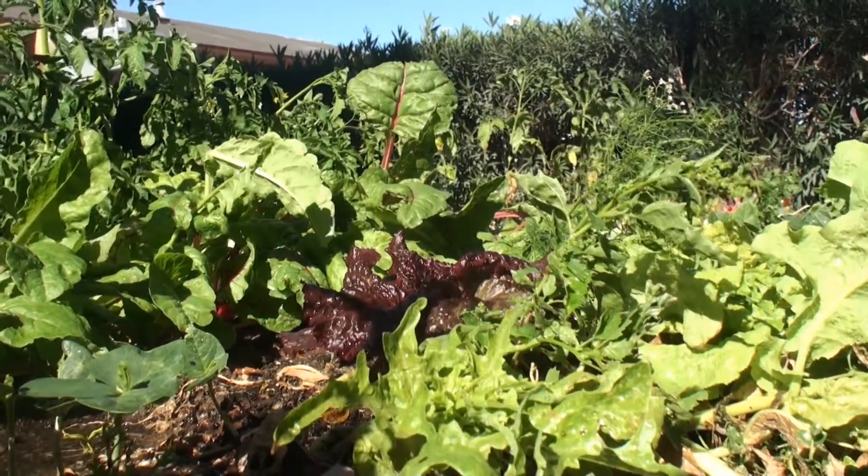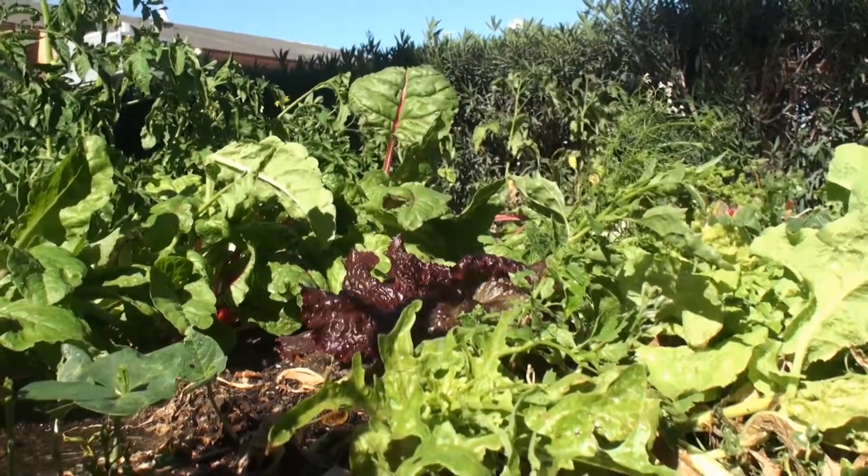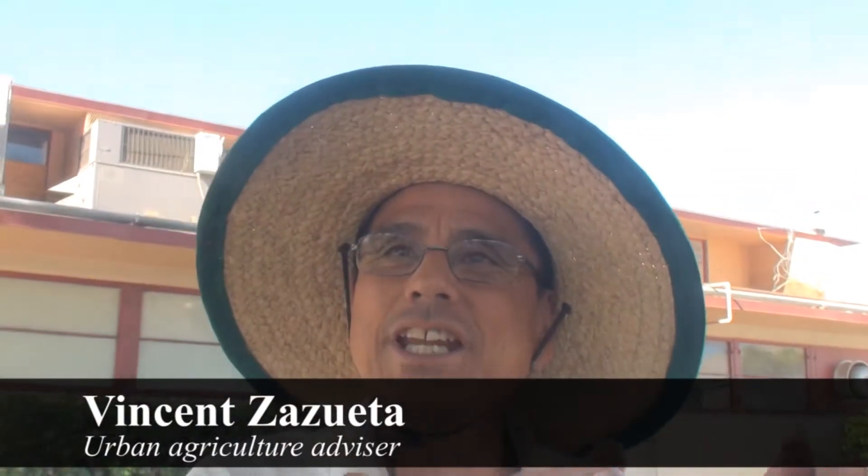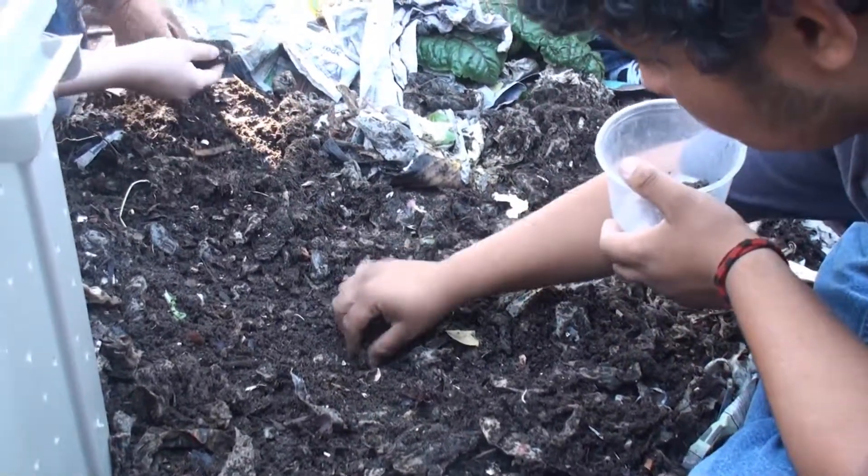Getting people to buy into this, to see the value with this, has been the challenge. And it's still challenging, but it's moving though, and that's what's neat. We got a little more traction. So now it's not like I feel like I'm stuck — it's like moving now.